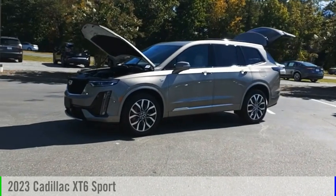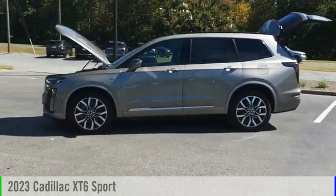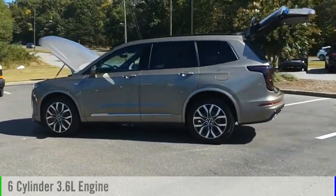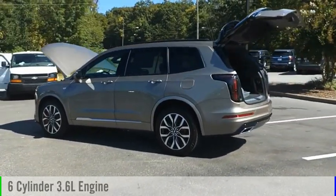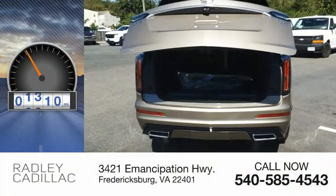You are going to love the 2023 XT6. This vehicle is powered by a four-wheel drive, six-cylinder, 3.6-liter engine, and comes with an automatic transmission. This vehicle has less than 2,000 miles.